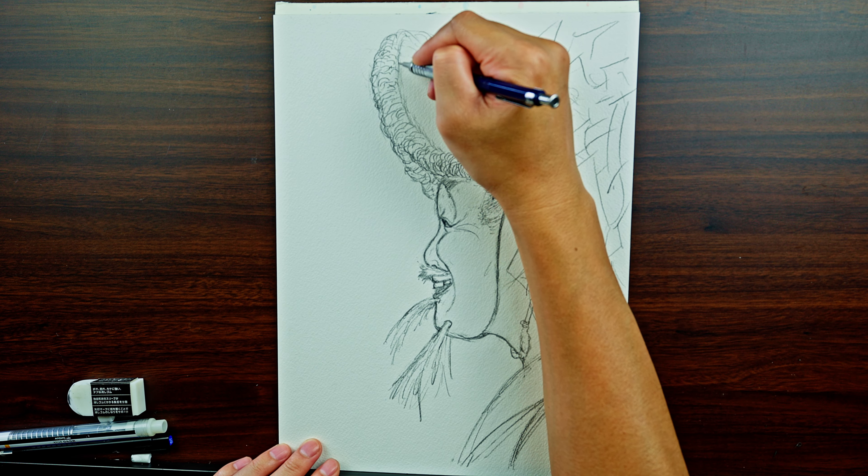Here I'm using some drawing gum to try to protect the mask, the hat, the face, and the outfit so I can go a little crazy with colors in the surrounding area. Once the drawing gum is dried, it's time to do as I please. This is the best part — my favorite part — to use color and go all around, any color I want.